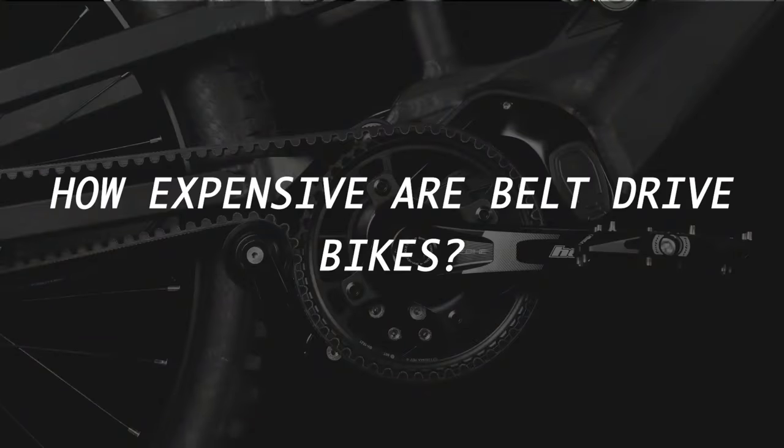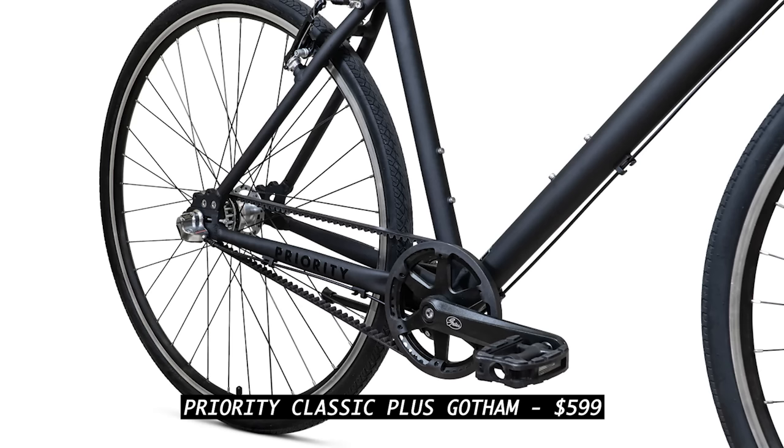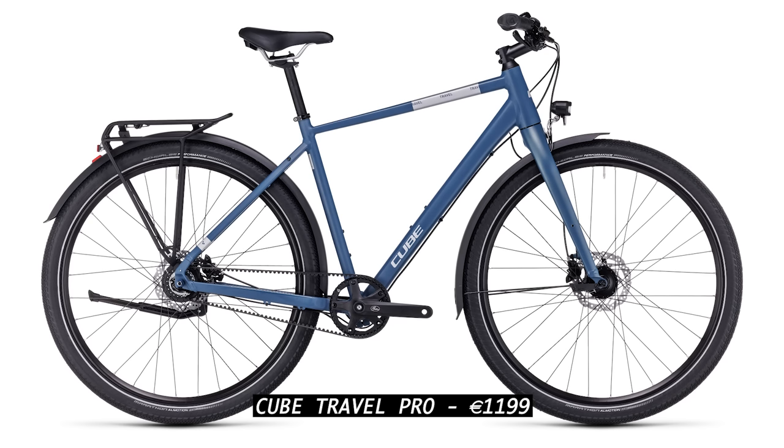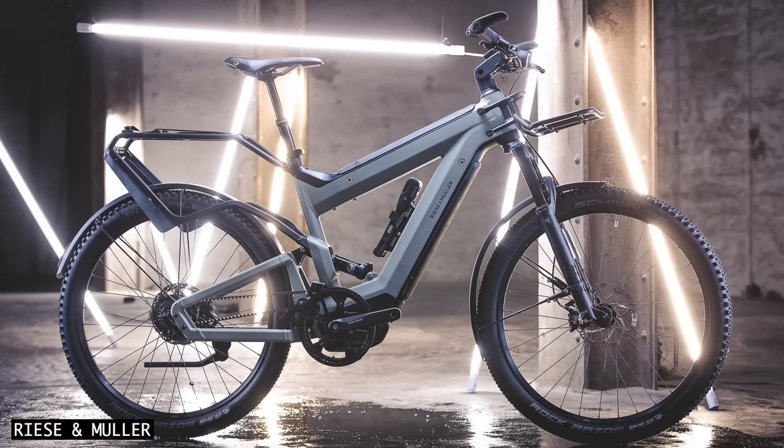How expensive are belt drive bikes? A belt drive bike with a 3-speed internal gear hub starts at $599, and a bit over €1,000 gets you a bike with an 8-speed hub. The prices go well into five figures for fancy e-bikes.